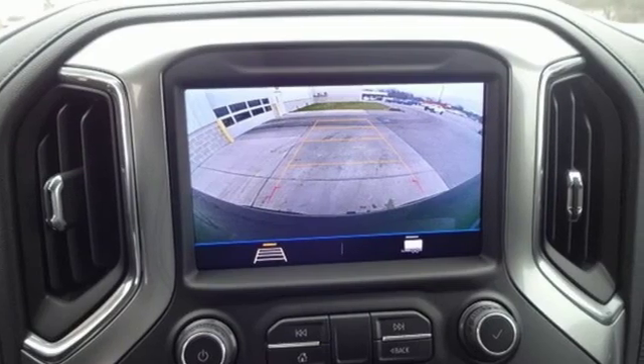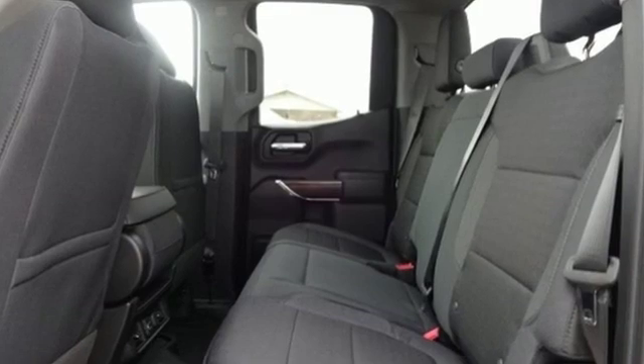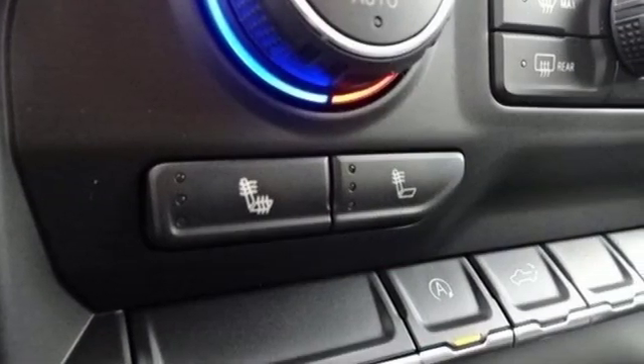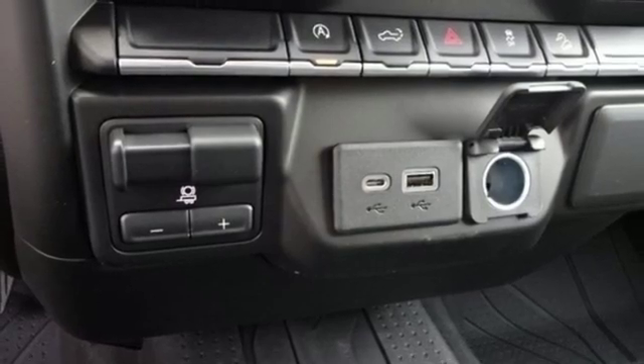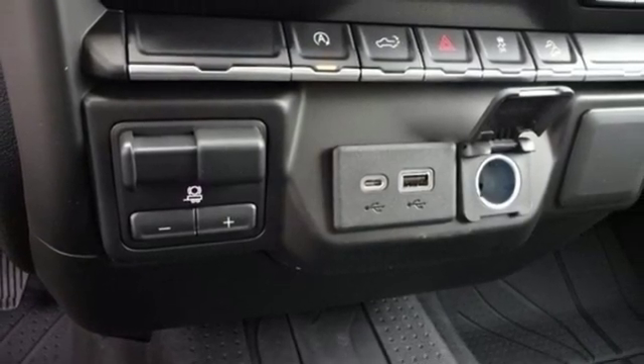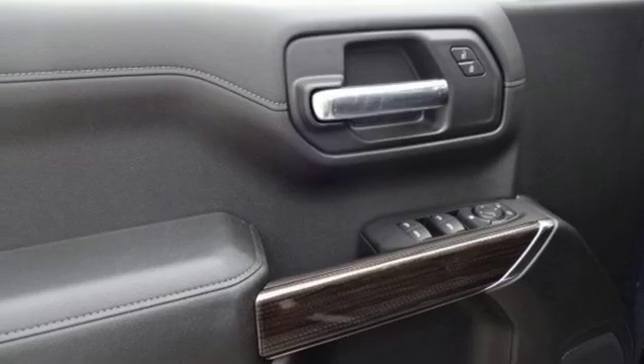And it comes with all the amenities you need: streaming audio, power heated mirrors, dual zone climate control, doors and push-button start proximity key, heated steering wheel, V8 engine, trailer brake controller, electronic shift on the fly, and automatic transmission.